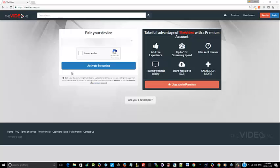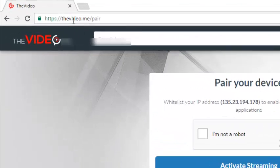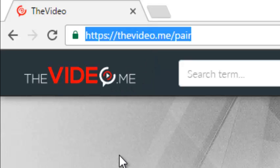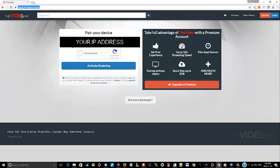So here's the website — the link is video.me slash pair. I'm just going to zoom it in. Obviously, you come to the site, you're going to see your pair your device option, you're going to click on it to prove that you're not a robot. There may be a captcha that you have to complete. Then you click on activate stream, and it's going to set it up and you'll be good to go.